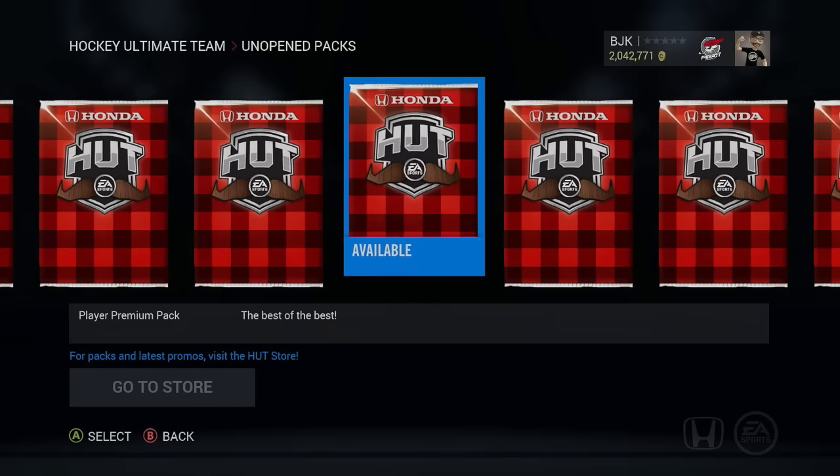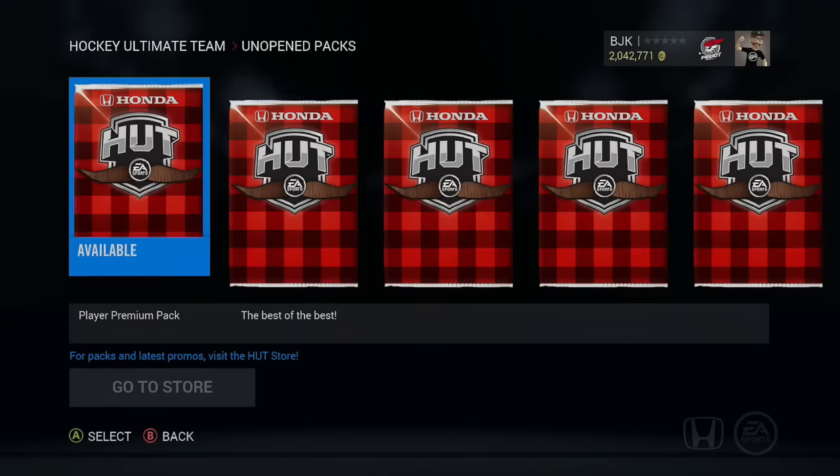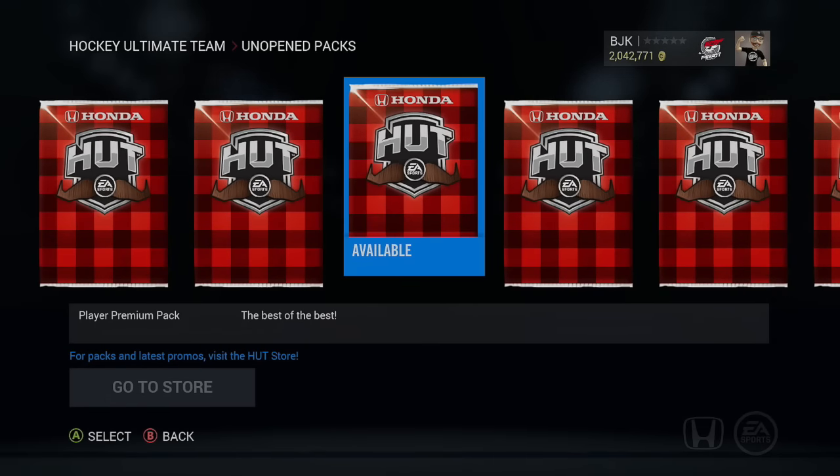Hey guys, what is going on today? Bojo here back again for another NHL 16 Hockey Ultimate Team pack opening. Today we got seven regular player premium packs to open up for you guys, so 12 items, 12 rares, and we got some new team of the week cards out.